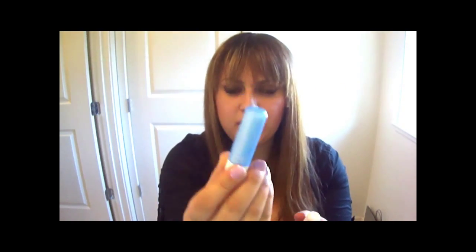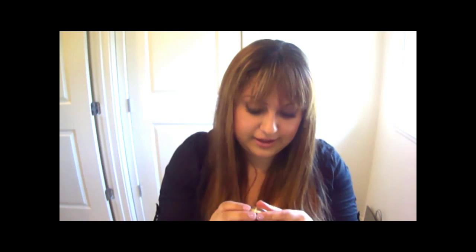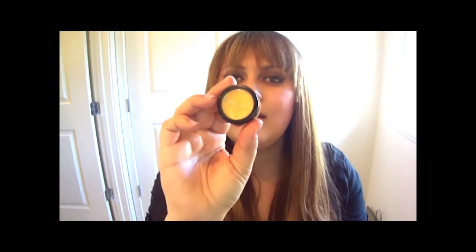I have two chapsticks, both Nivea - one's a Kiss of Recovery and one's a Kiss of Moisture, neither are tinted. I also have the Chapstick brand Ultra Smooth Rejuvenate lip balm in a mango scent. And I have Great Lash mascara which I use to fix flyaways and tame my hair throughout the day.